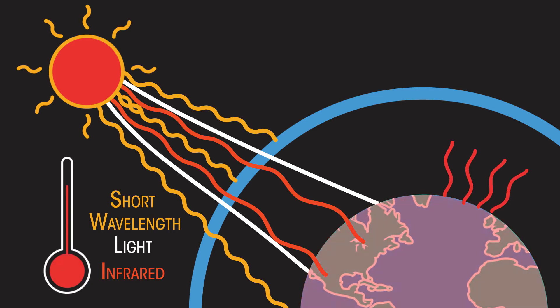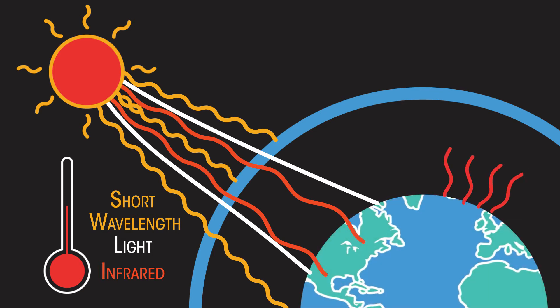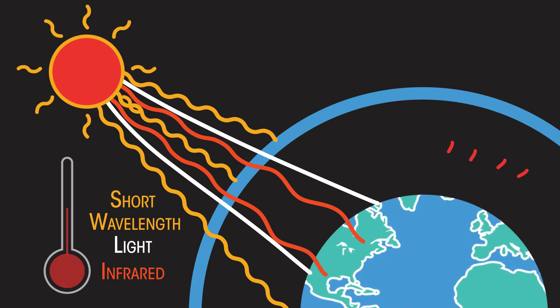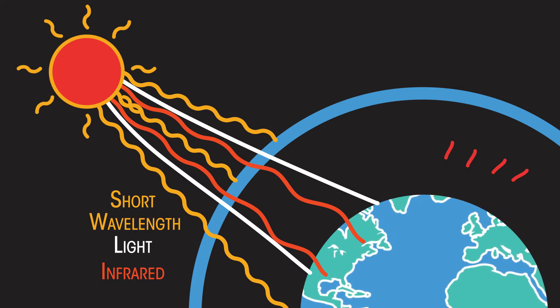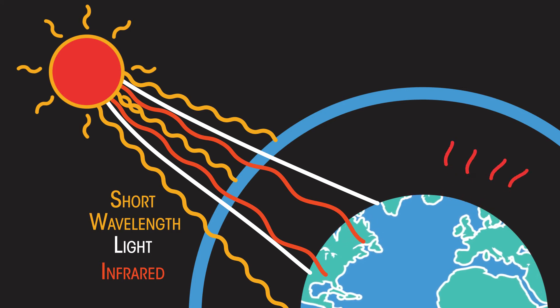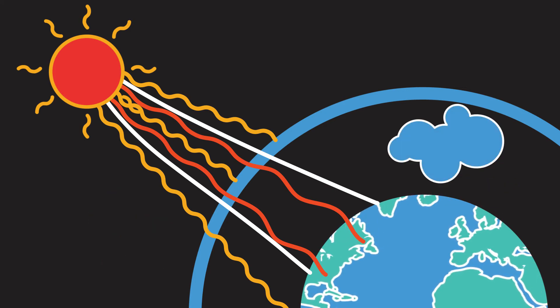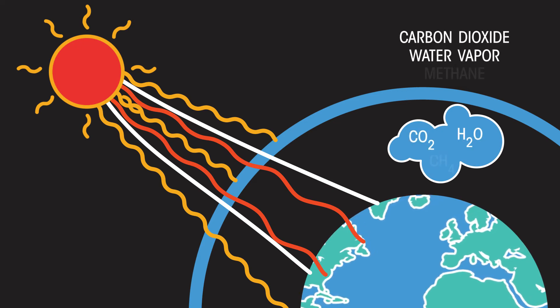The Earth then emits some of the radiation back into space, thus cooling the planet down a little. The radiation emitted back into space tends to be longer wavelength infrared radiation. However, a lot of this emitted infrared radiation is actually absorbed by gases in our atmosphere, including carbon dioxide, water vapour and methane.